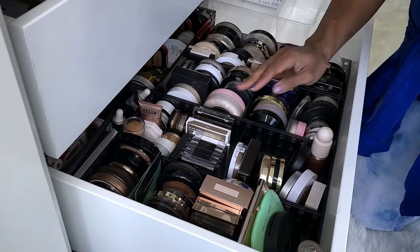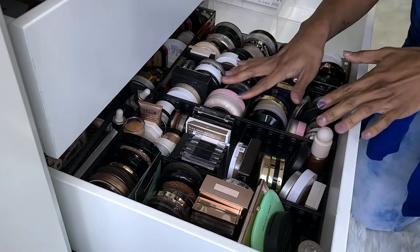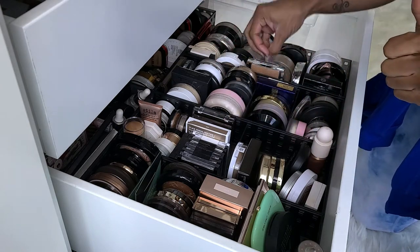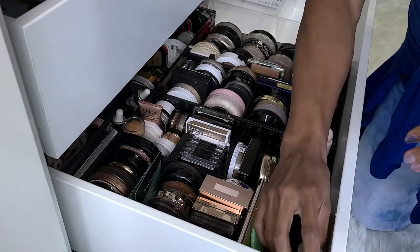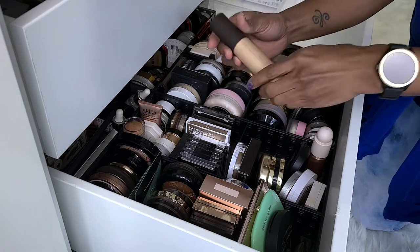I already have a feeling that this is going to be more of a showing-my-collection versus a declutter, because I don't think I have a lot of these that I want to declutter. But we'll see how it goes. So these are my highlighters and face powders and setting powders — we'll start here.